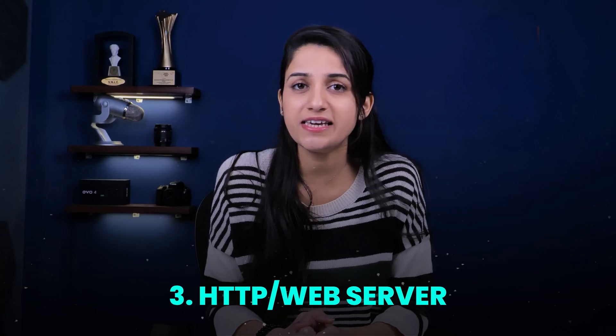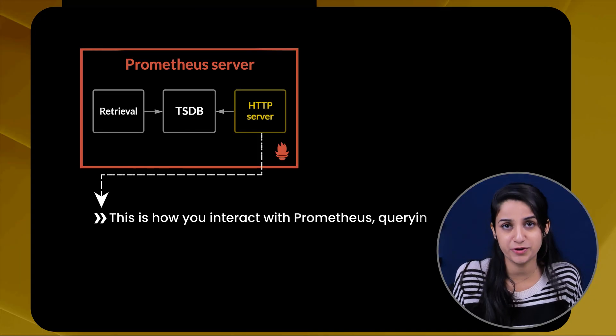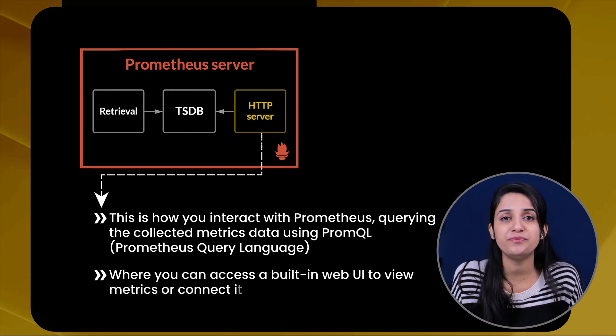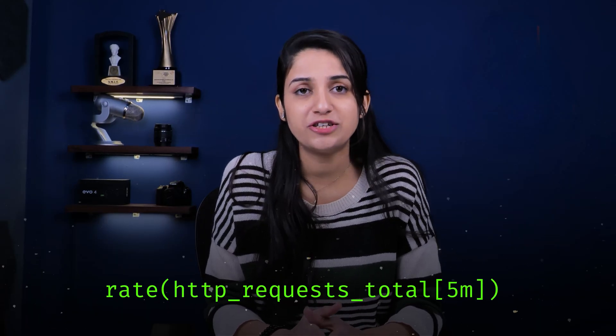The third key component of the Prometheus server is the HTTP web server. This is how you interact with Prometheus, querying the collected metrics data using PromQL — Prometheus Query Language — where you can access a built-in web UI to view metrics or connect it to external dashboarding tools like Grafana for rich visualizations. For example, if you want to see your application's request rate, you can use a PromQL query to fetch the data, and you can build custom dashboards with Grafana to display this data in real time.